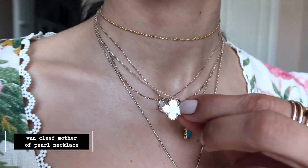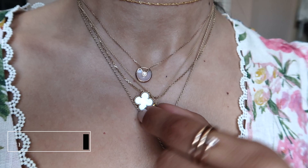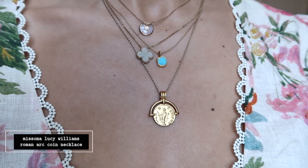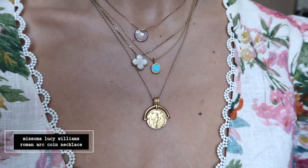Then I have the newest necklace in my collection — from Misoma, with a little turquoise square pendant. I love it, it matches my earrings, and you guys have asked me about this one so much. I also have my Roman coin necklace, which I've had for over a year now. I used to wear it with a horn pendant, but I've swapped the horn for the turquoise one, and it keeps changing.